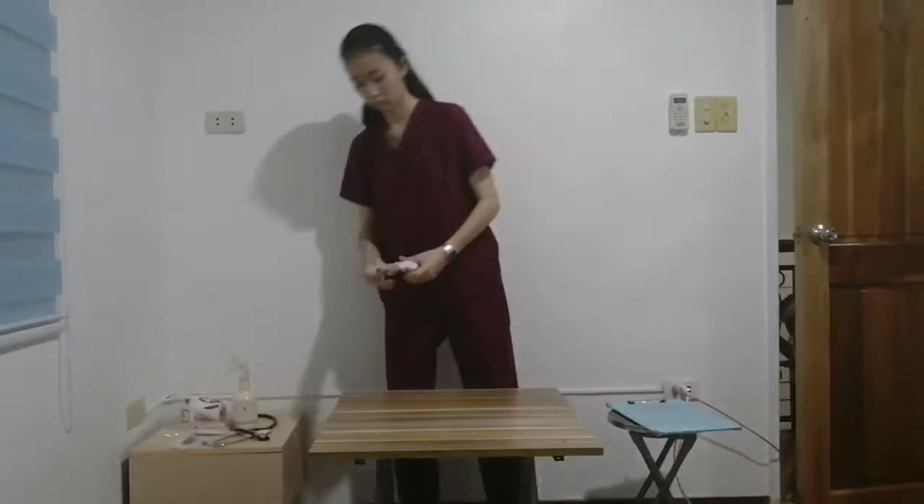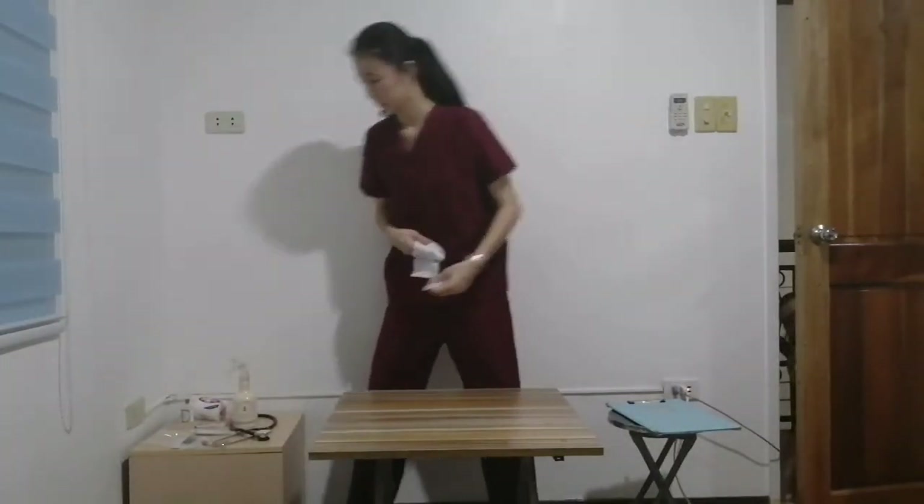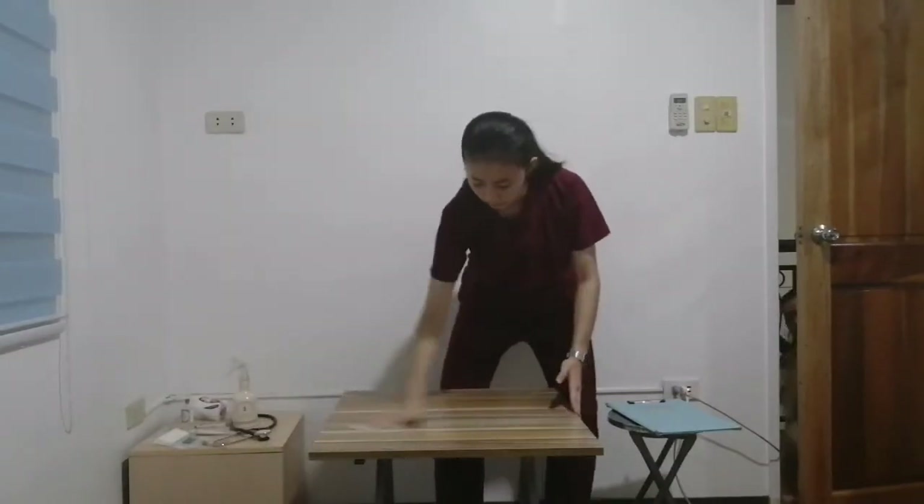The table in the exam room must also be thoroughly disinfected. Always greet the patient and the client.